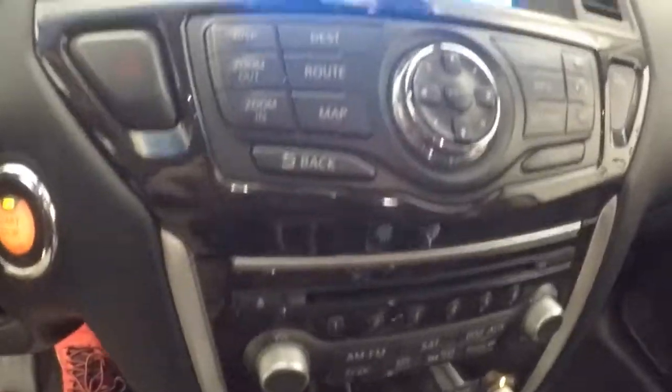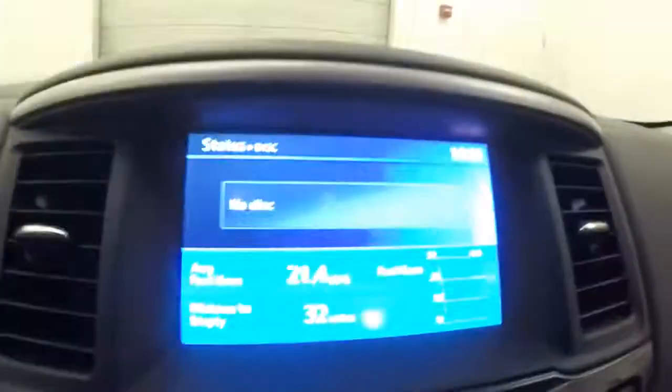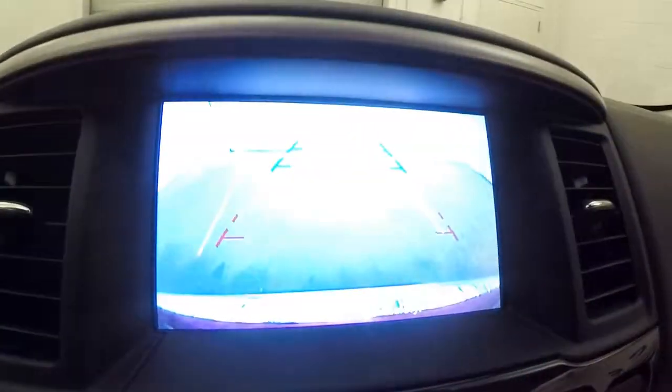Nice display up here — touch screen display. All your controls here. Satellite and your menus. Stereo, dual climate control. Rear backup camera.